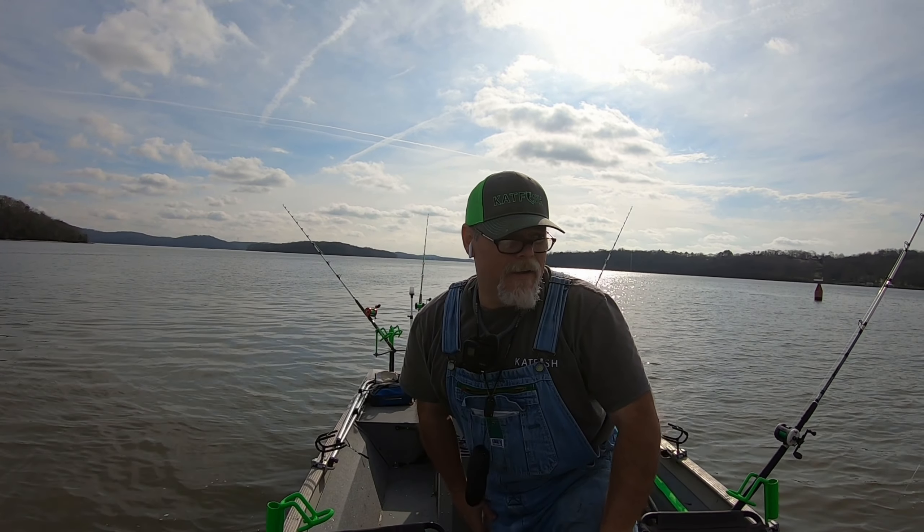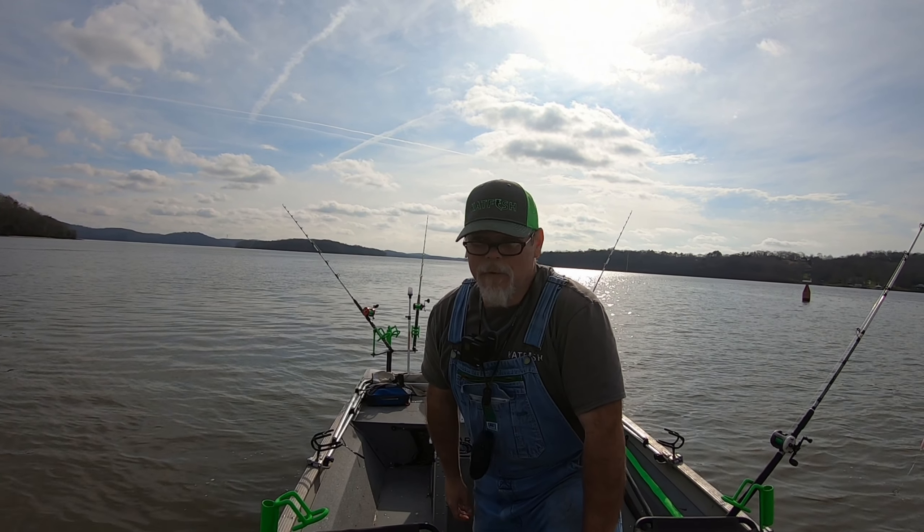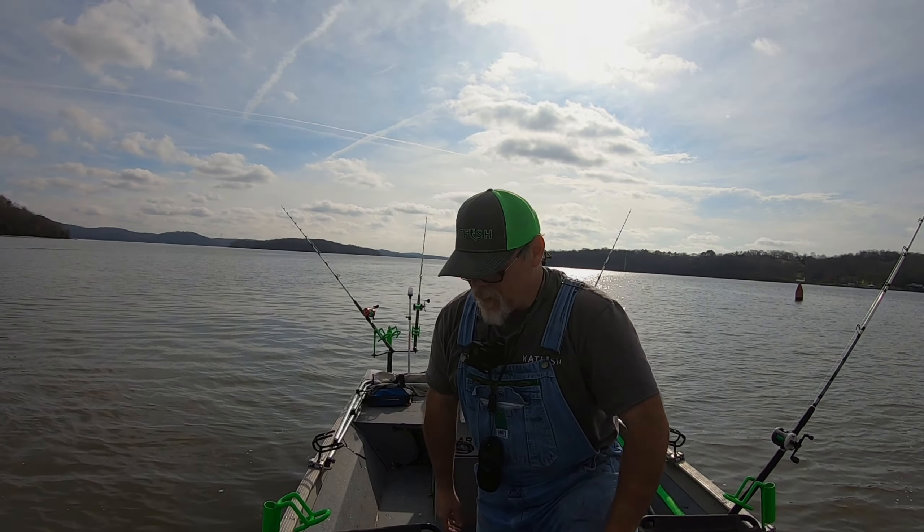That's probably my last fish of the day guys — I've got some stuff to do this evening, but man, I've had a phenomenal day out here!